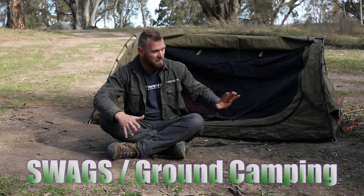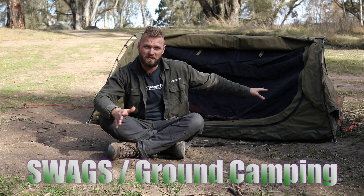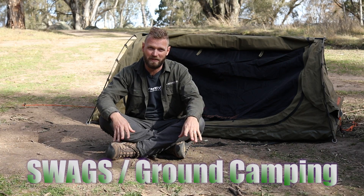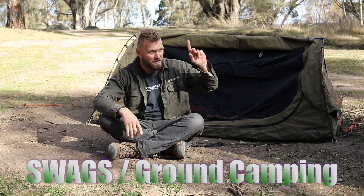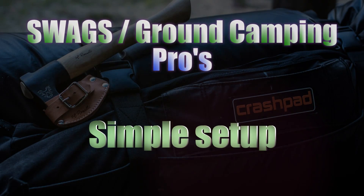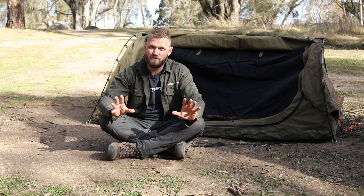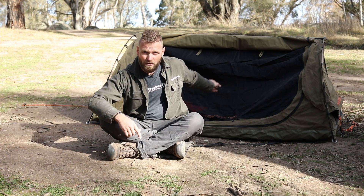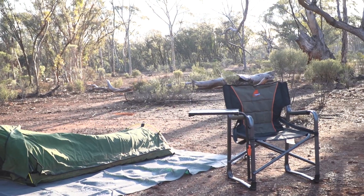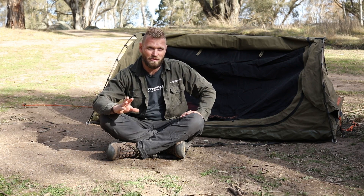Now we're onto swags and ground camping. We're not covering ground tents here — swags versus tents is a whole other story for a different video. For now it's just rooftop versus swag. The pros for swags: most are really easy to set up. The traditional swag — the Burke and Wills style without hoops — is just like a canvas sleeping bag you get into. It's the simplest sleeping setup you can get, though it's not a lot of room.